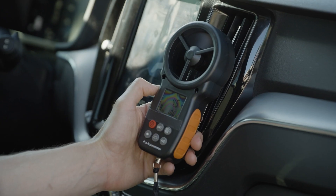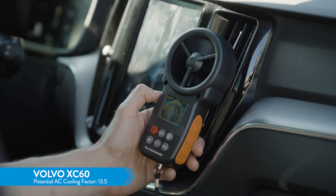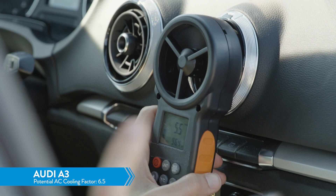That's just one metric. The next key metric is how powerful the wind is coming at you. The Volvo has a 13.5 potential AC cooling factor. The Lexus is 10.4, and the Audi is 6.5.